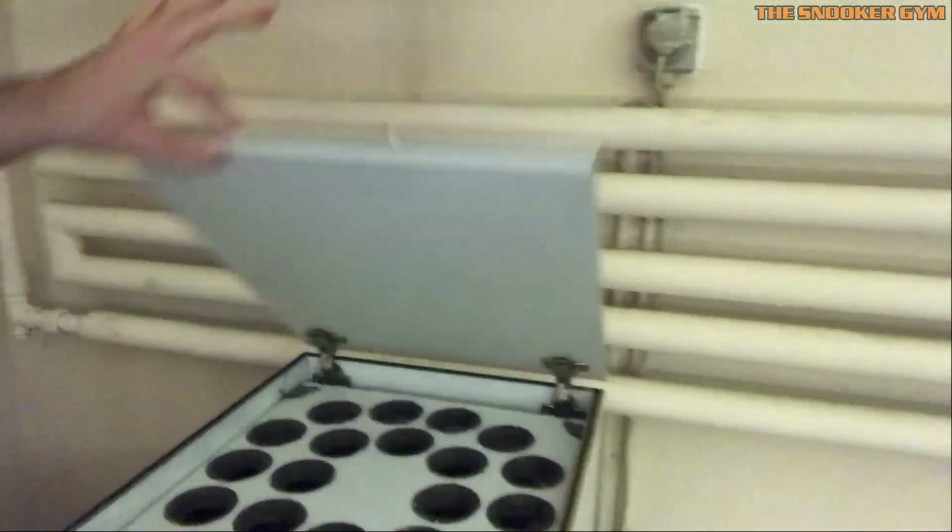The guy who made this only made 16 of these machines and just services them every couple of years in Switzerland. There's also a fire exit behind me.